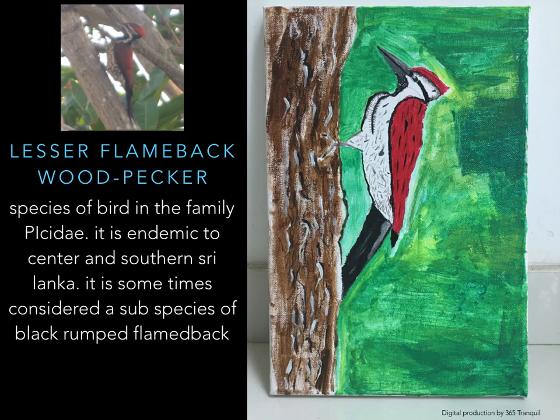Lesser Flameback Woodpecker — a species of bird in the family Picidae. It is endemic to southern Sri Lanka and is sometimes considered a subspecies of the Black-rumped Flameback. Flameback colors: red, white, black spots, black head, grey beak.